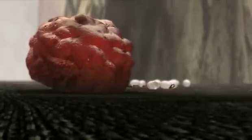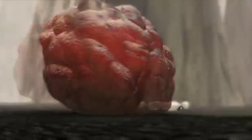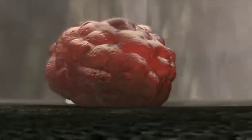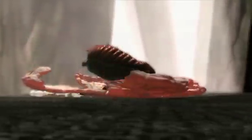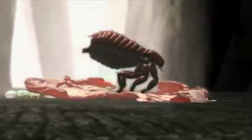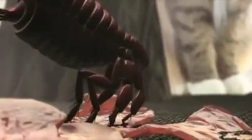While in the cocoon, the flea is protected from cold, dryness, and even insecticides. When a flea senses a nearby host, it emerges from the cocoon hungry for blood, and the cycle begins again. The entire life cycle can be as short as 12 to 14 days.